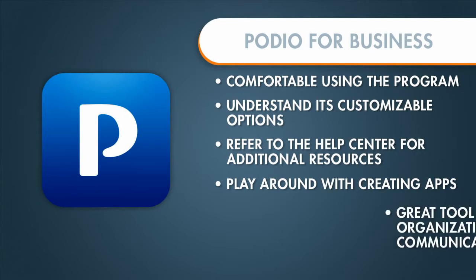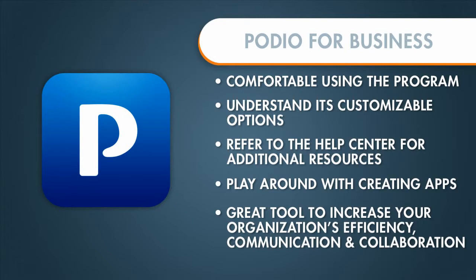I really think that this is a great tool to increase your organization's overall efficiency and also the communication and collaboration between employees. If you are a small or medium-sized business owner that is looking for transparency within your business, this is definitely a great option.